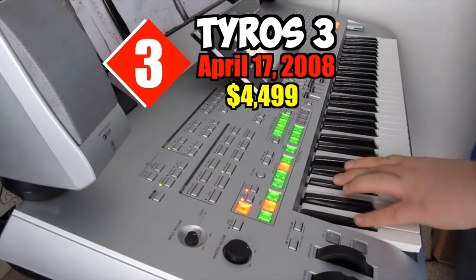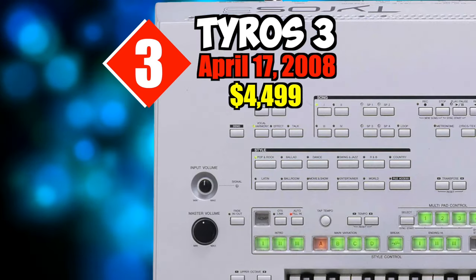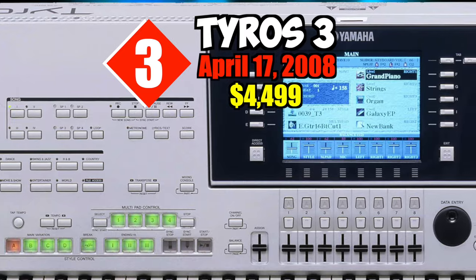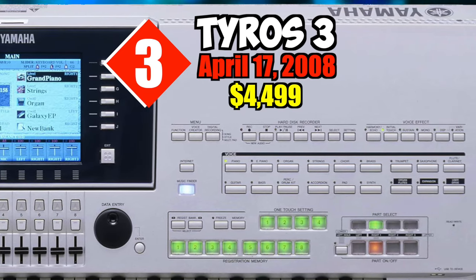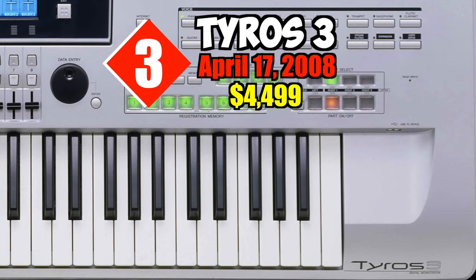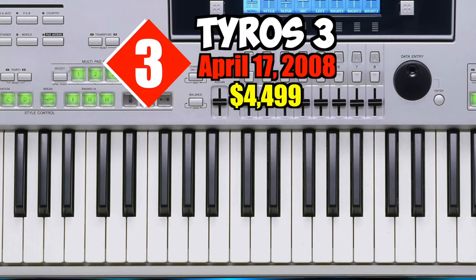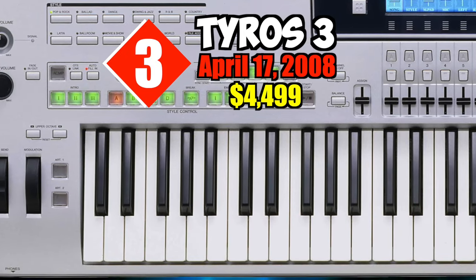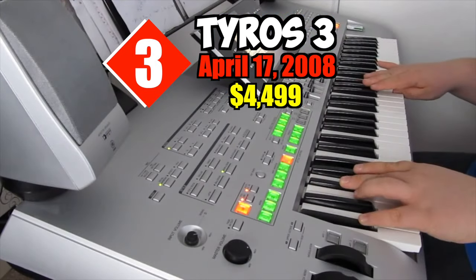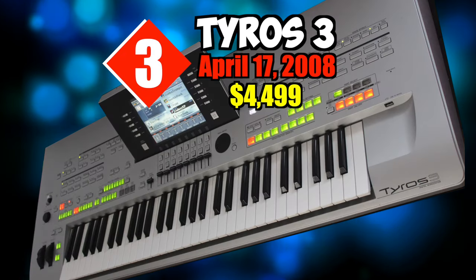Number three: Tyros 3. On April 17th, 2008, for $4,499. Hot on the heels of the hugely successful Tyros 2 comes the Tyros 3 — an even better arranger than before. Arranger workstations are simply keyboards which allow the user to arrange compositions or add accompaniments to a pre-existing song, all within the keyboard itself. These workstations usually let you store a finite amount of songs or phrases you can call up at will.